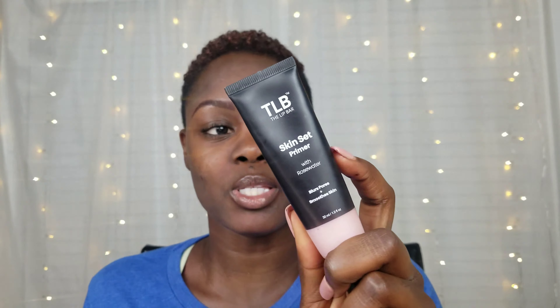I already have my face primed with their primer — I have a review on that so I'll link it as well. I'm gonna do one shade on one side of my face and another shade on the other side, just because I don't know which shade is gonna match. This is the shade Chocolate Chip. It blends right in — oh yeah, it disappeared on my hands. So we'll see. Let's do this on the right side.